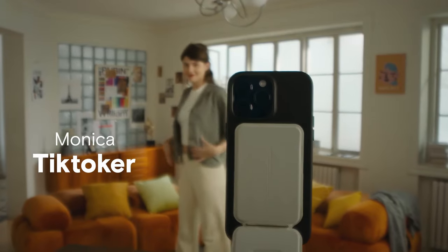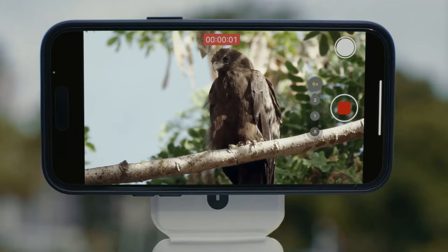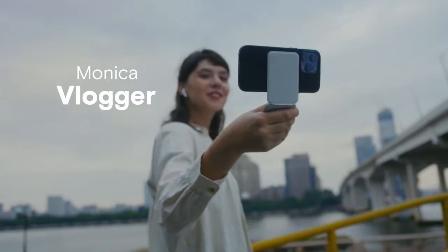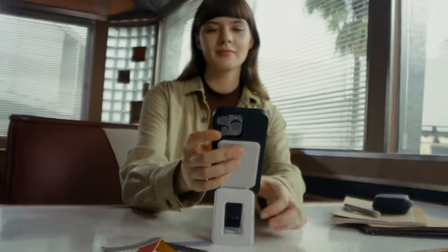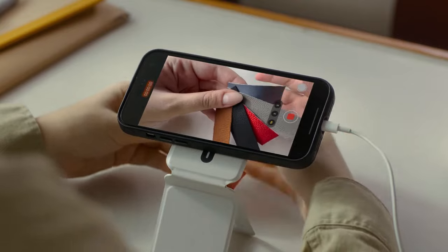Whether you're capturing photos, filming videos, face calling, or vlogging, the hinge and magnetic design enable quick and easy angle adjustments, providing you with the flexibility to achieve the perfect shot. Plus, with its soft and durable construction, this tripod combines a silky touch with resistance to everyday dirt and scratches, ensuring long-lasting performance and a sleek aesthetic.